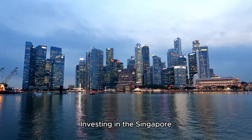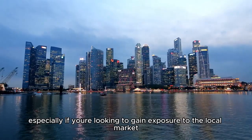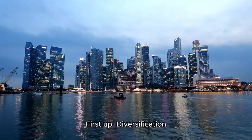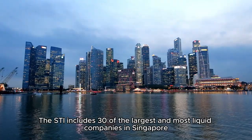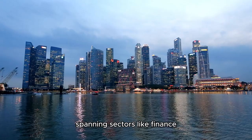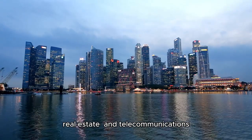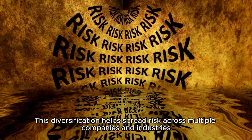Investing in the Singapore STI Index can be a good option, especially if you're looking to gain exposure to the local market. Let's break down the benefits. First up, diversification. The STI includes 30 of the largest and most liquid companies in Singapore, spanning sectors like finance, real estate, and telecommunications. This diversification helps spread risk across multiple companies and industries.